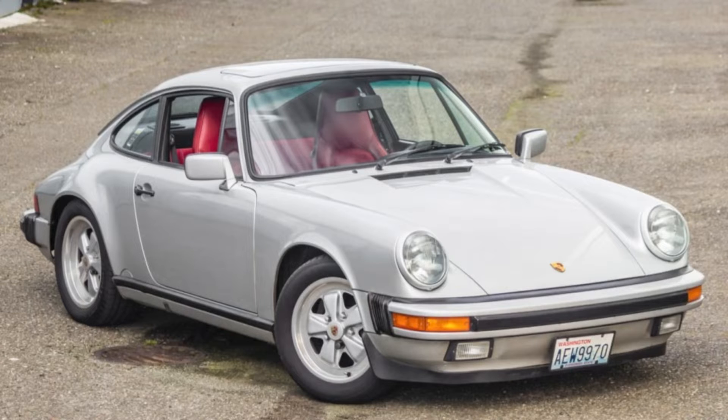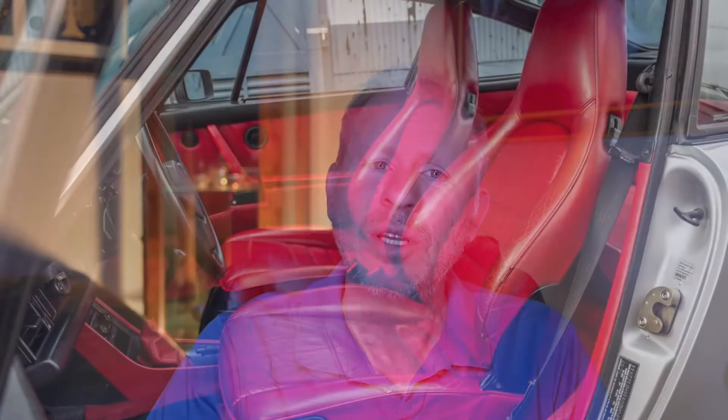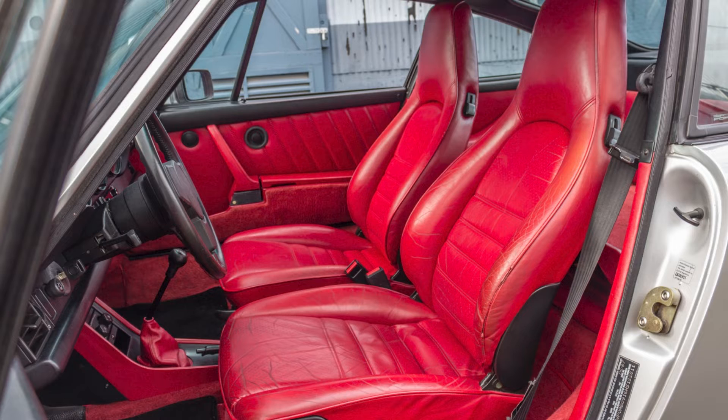A 1987 911 Coupe sold for $71,000. This example was silver over can-can red — really, really red. I don't typically include interior photos, but this one is a must. One person commenting on the sale called this color combo a 'bleeding armadillo.' I like that — I like the phrase more than I like the car in that color.